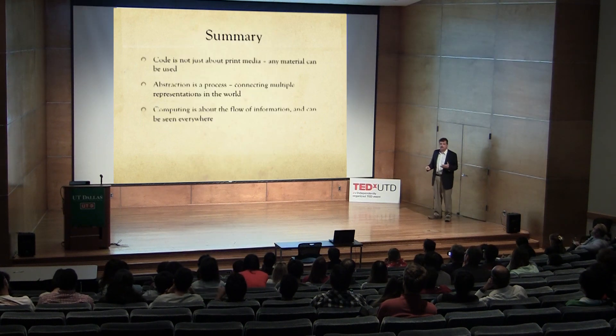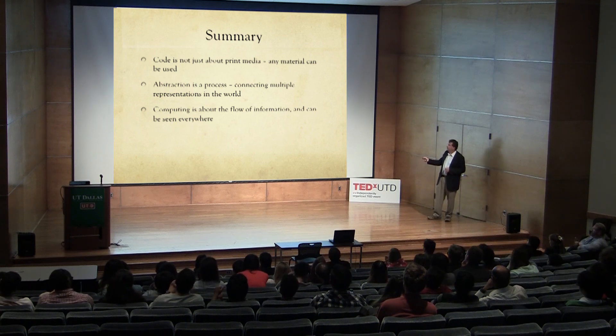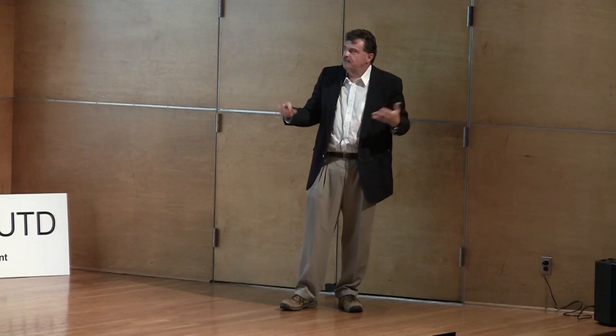I'd like to leave you with three thoughts. One: code is not about print media — if we think of code as modeling, any material can be used and you can find computing in all kinds of different places. Two: abstraction is not a quality of an object; it's a process you go through by seeing that many different things are in fact the same thing at an abstract level. Three: computing is about the flow of information, and we can see it everywhere.